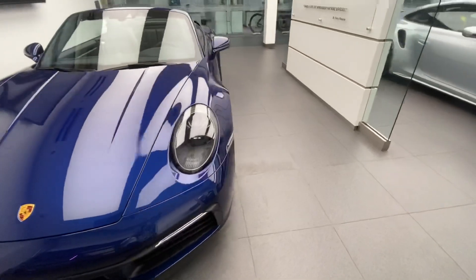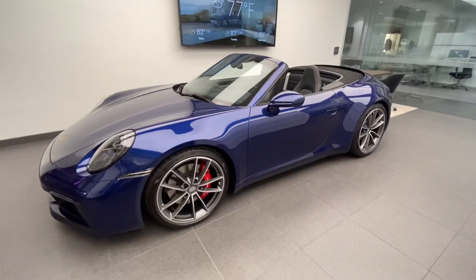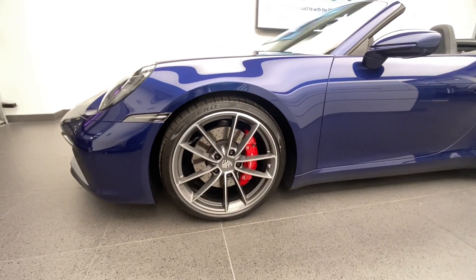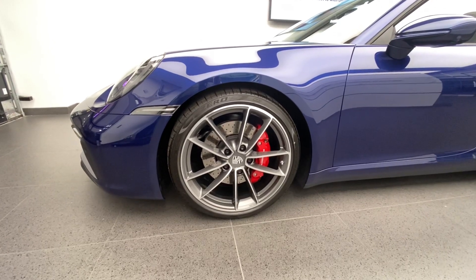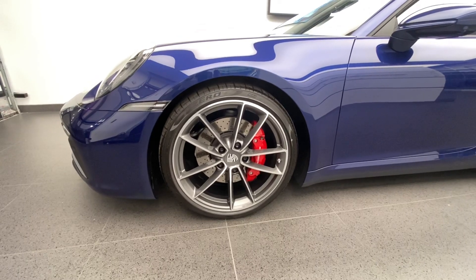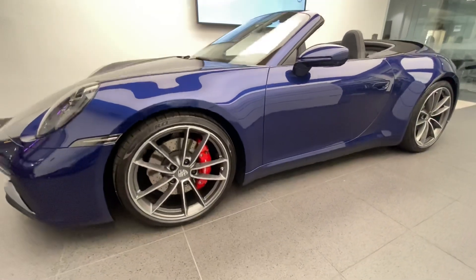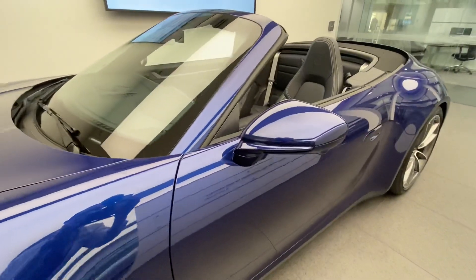The wheels on this specific one are the optional Carrera Classic design wheels. The Carrera S runs 20-inch up front and 21-inch in the rear, and this one has a wheel design change to the Carrera Classic design — I love this wheel design, looking very sporty and fantastic with the red brake calipers right behind it. Being a Carrera S, it has the Carrera S brake system with red calipers and the specific diameter rotors.